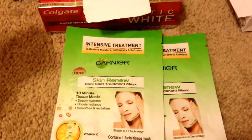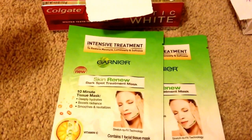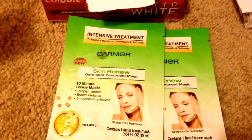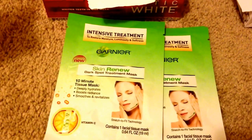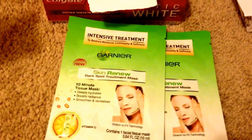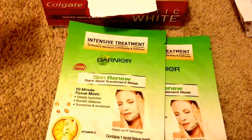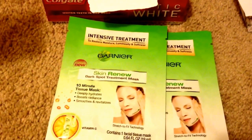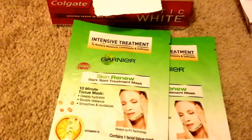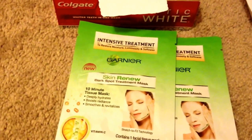For this one, you buy any two Garnier, you get five ECB back. There's a limit of one. These are $3.19 at my store, so this totals to $6.38. I used two of my $2.00 manufacturing coupons, so that brings me down to $2.38. And then I got my five ECB, which makes it a $2.62 moneymaker.